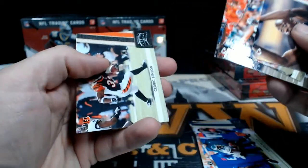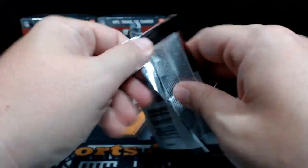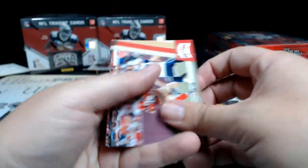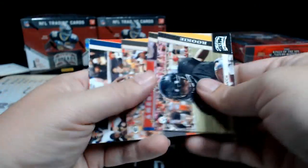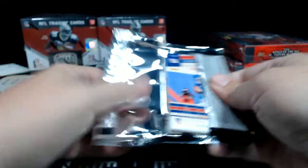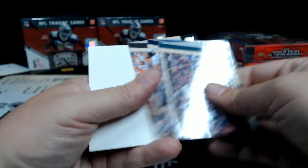Justin Houston, Ronnie Brown, Dez Bryant, Dwayne Bowe, and Cedric Benson. So we've got two swatches and the box says four hits per box. Vernon Davis, Tomlinson — Dwayne Bowe foil numbered 111 out of 250. Batch, Thomas, Rogers, Green Ellis, Gaffney. Macklin, Williams, McFadden.